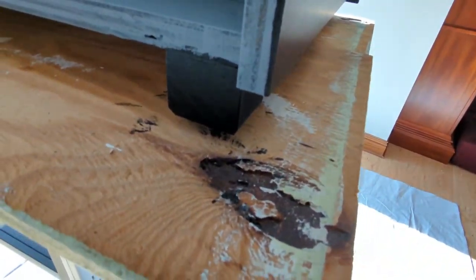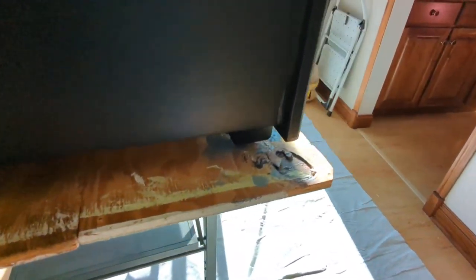These feet are made of hardwood as well — Ambrosia maple, actually, but painted black now.